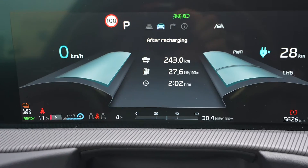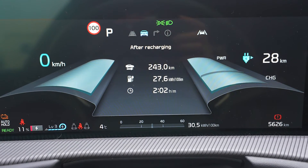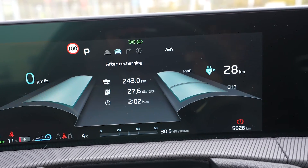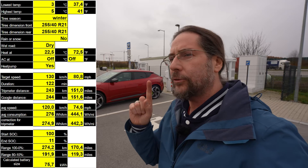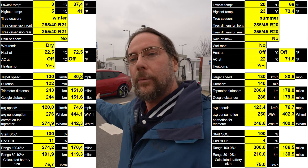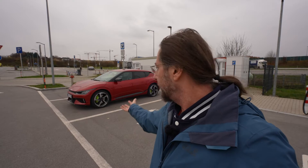I arrived with 11%. The car showed 243 kilometers remaining and this leg should have been 244 kilometers. Consumption was 276 Wh/km; I drove about 200 kilometers with an average speed around 121 km/h. Calculated full range: 273 kilometers. In summer at 22 degrees with no heat, I got 300 kilometers in the normal all-wheel drive. So even with 21-inch winter tires in the cold, the range is totally fine for this amount of power.